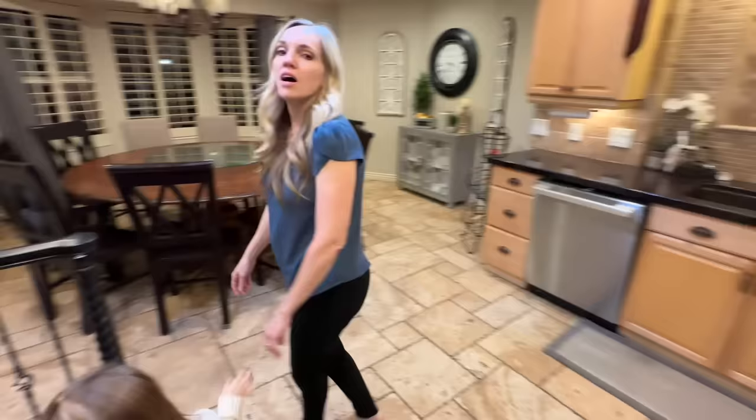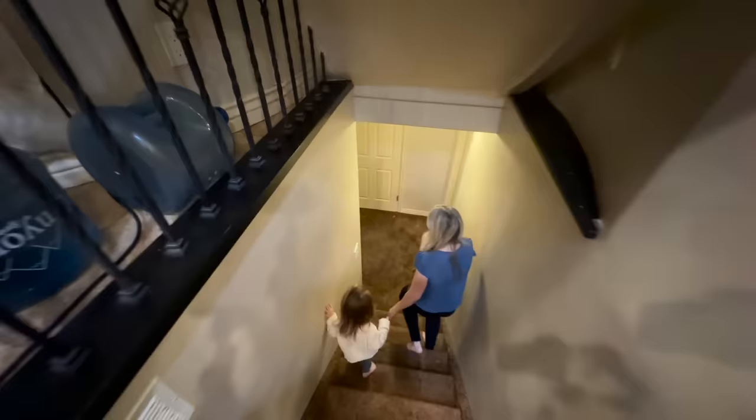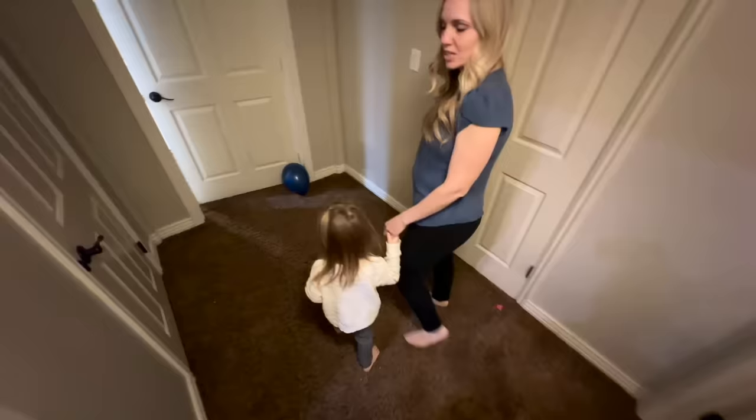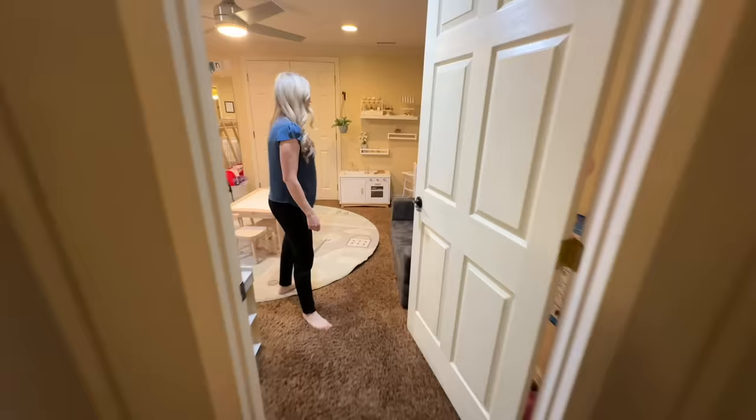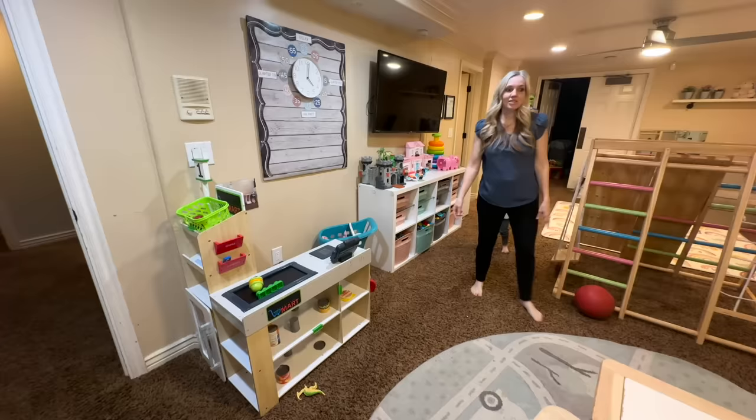In the kitchen is the stairway to go downstairs. We changed a lot of stuff in our basement — we made a daycare room. We moved our two little girls out of the nursery and put them down here. This is our daycare room — we have a kitchen center with dress-up stuff and a mirror, and a store, so this is all the dramatic play area which the kids absolutely love.